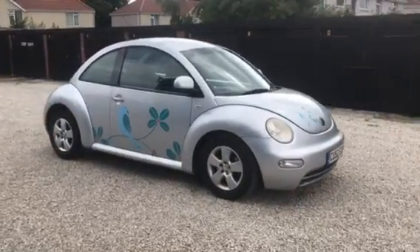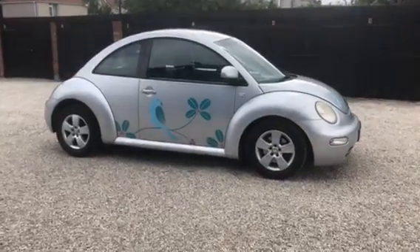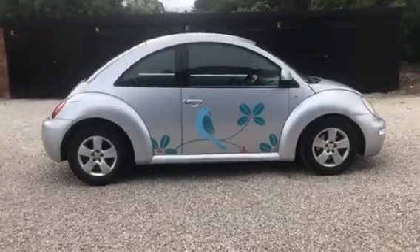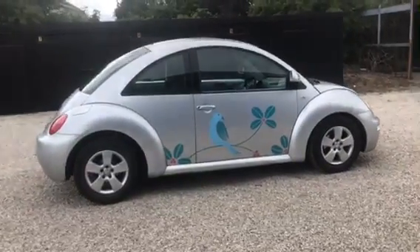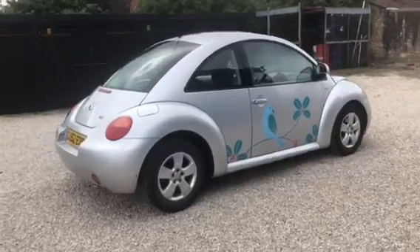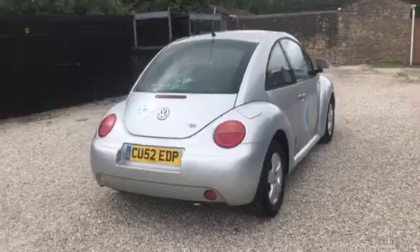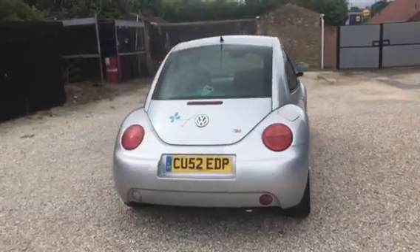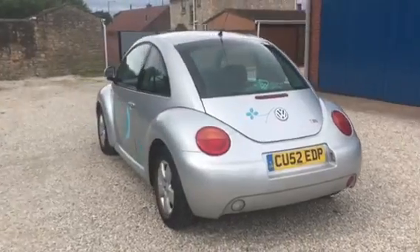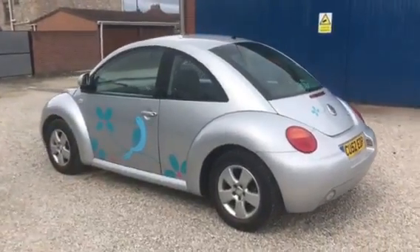This is a 1.9 TDI Beetle, a 2002, and it's done a hundred and thirty thousand miles. Because of its age we are selling the car as a part exchange to clear — it's literally just come in part exchange. It has a January 2021 MOT, and as I say it's done a hundred and thirty thousand miles. The car starts and drives lovely — I found no issues whatsoever.